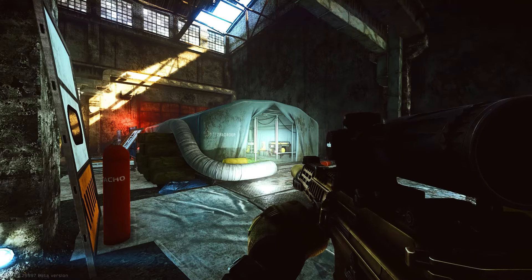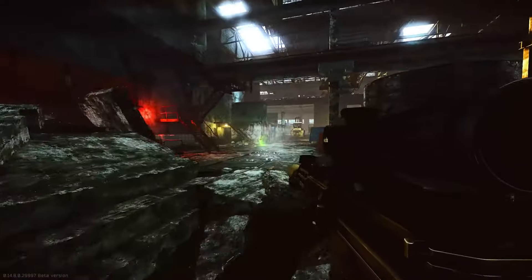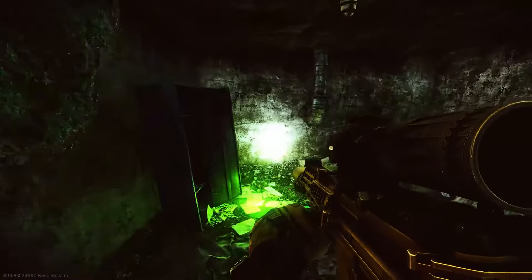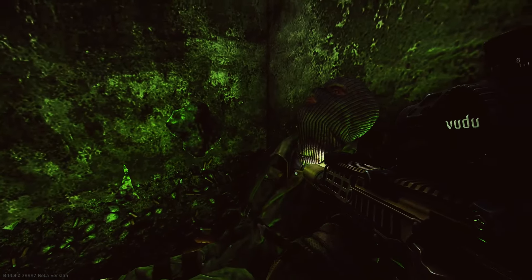Starting from the medical tent, we'll make our way over to the body. The letter can be found tucked inside of the collar, and this is what it looks like when the letter's actually there.